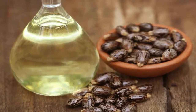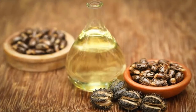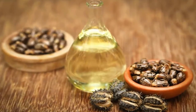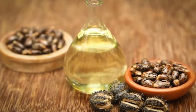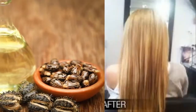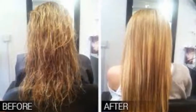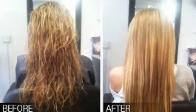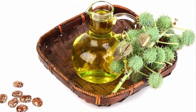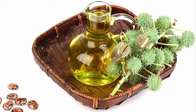Castor oil is packed with triglycerides of fatty acids, and 90% of these consist of ricinoleic acid. This unique composition gives it amazing healing properties. Scientists have shown that ricinoleic acid is effective in preventing and treating viruses, bacteria, fungi, and mold.